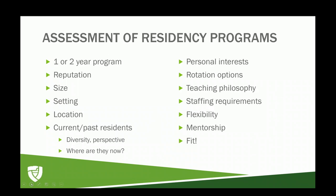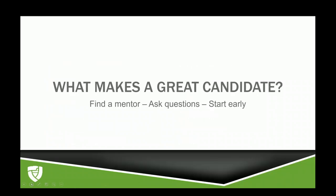That was great, thank you so much, Melissa. Finally, we wanted to leave you with what makes a great candidate. Find a mentor, ask questions, and start early. We've all been in the situation where we're looking for a residency and don't necessarily know where to start. So lean on your colleagues, lean on your mentors, lean on your preceptors to provide you with information, opportunity, and insight into the residencies you're looking for.